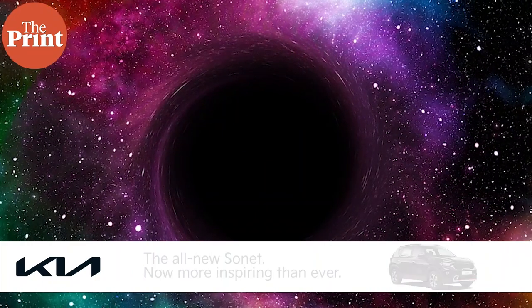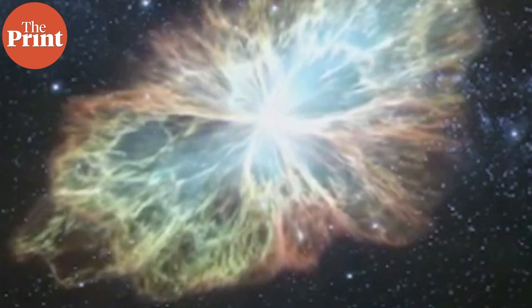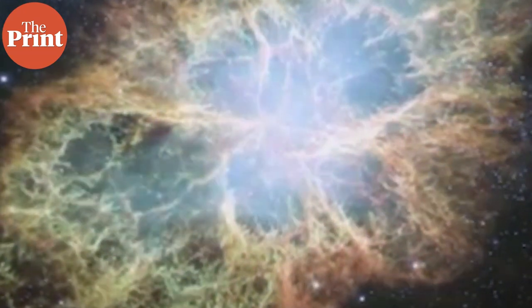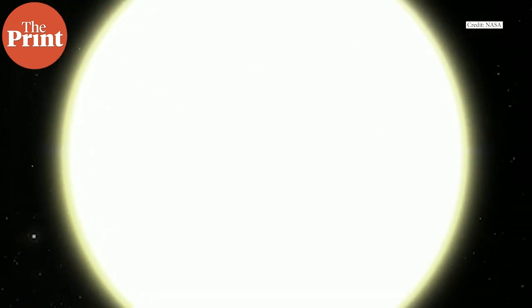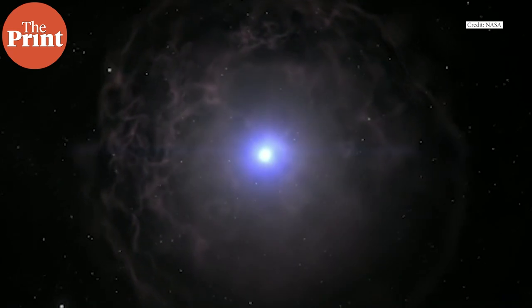Black holes are created when the original star was massive. The collapse of the star and the gravitational pull is so huge that nothing, not even light, can escape it. Death of smaller stars leads to the formation of a neutron star — a very dense star made mostly of neutrons.